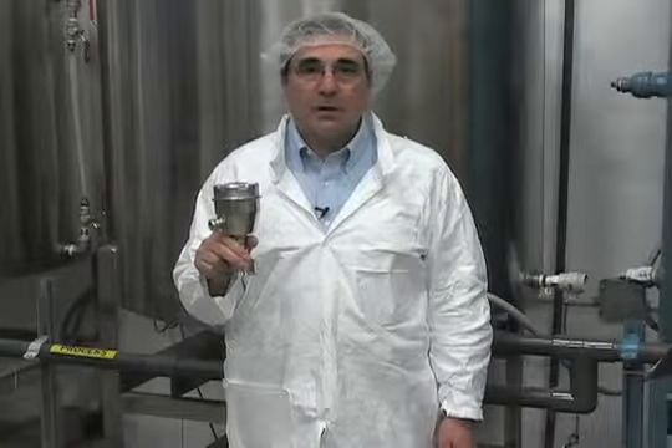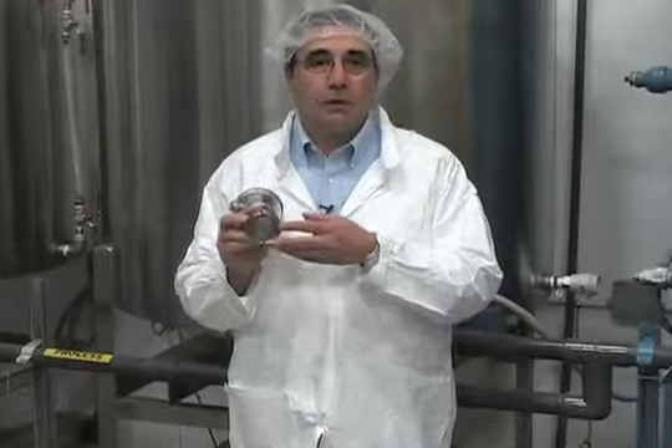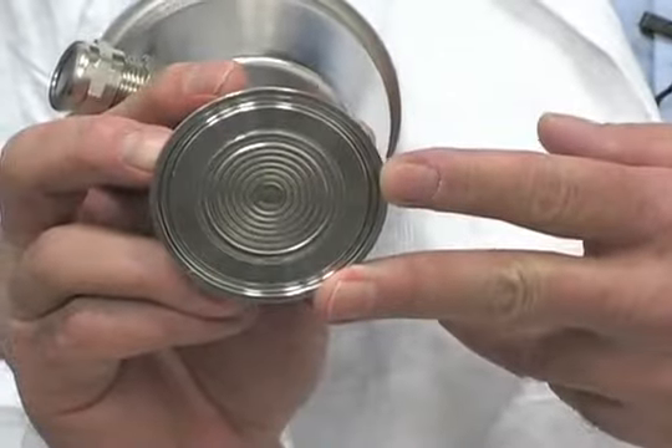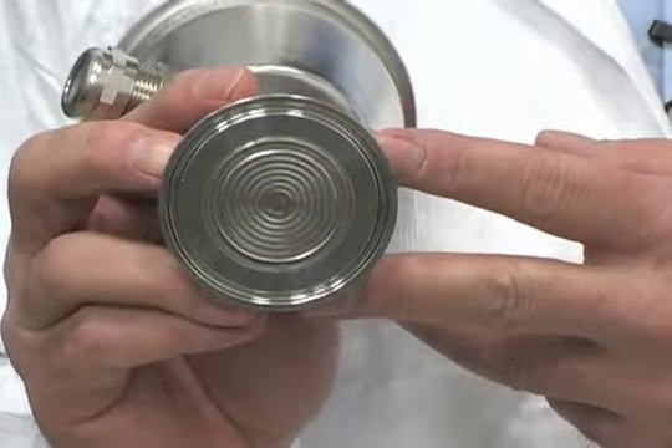C-Trans P300 is a hygienic front flush stainless steel pressure transmitter that measures gauge pressure, absolute pressure, and tank level.